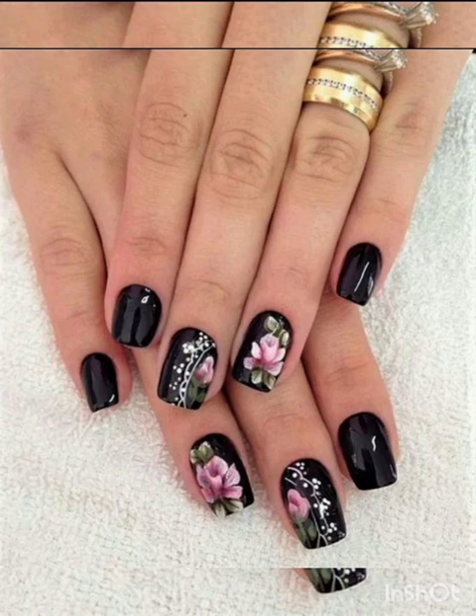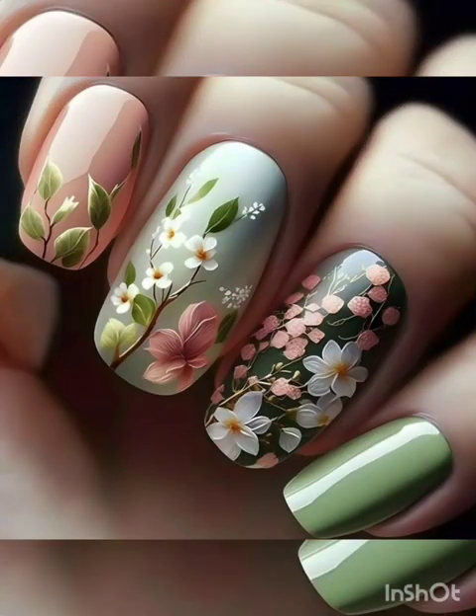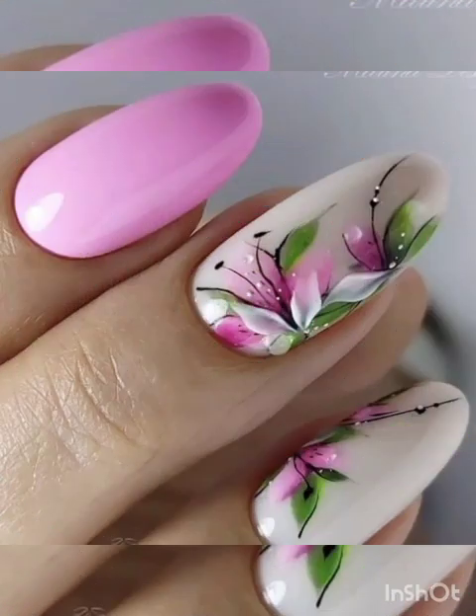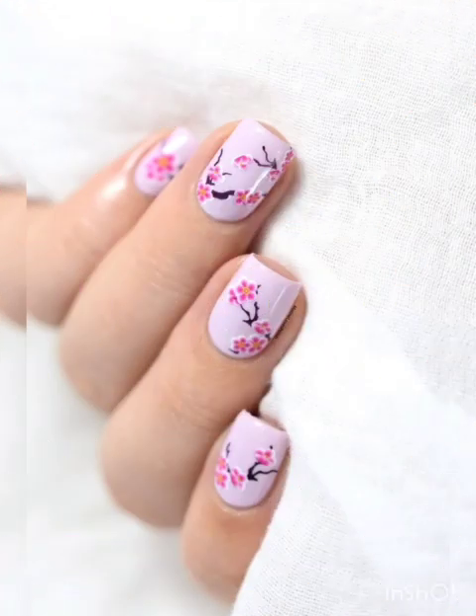We shall guide you through creating ethereal and artistic designs that are perfect for a romantic look. And sunflower power — add a touch of sunshine to your nails with cheerful sunflower designs. We shall demonstrate how to create vibrant and eye-catching nail art that radiates positivity.